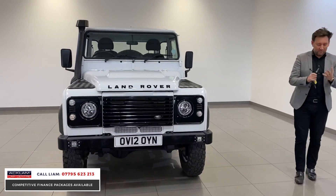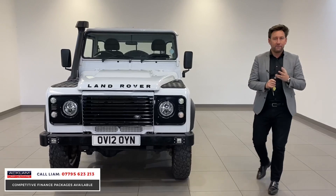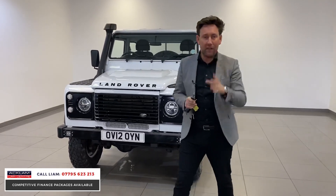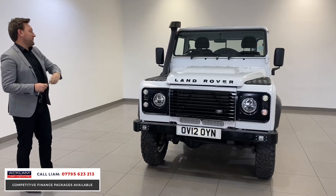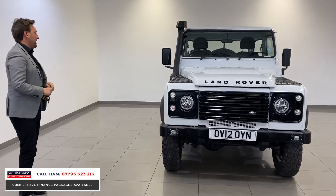The big thing about this truck — £28,990 VAT qualifying. So it's £28,990 including VAT, and you can claim the VAT back, put it through your business. 31,000 miles.